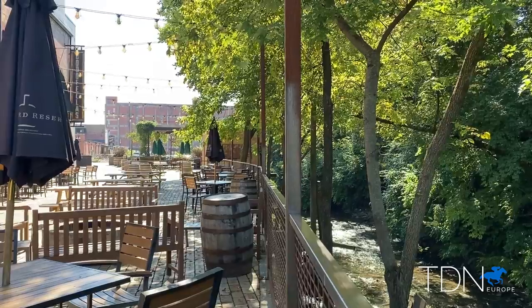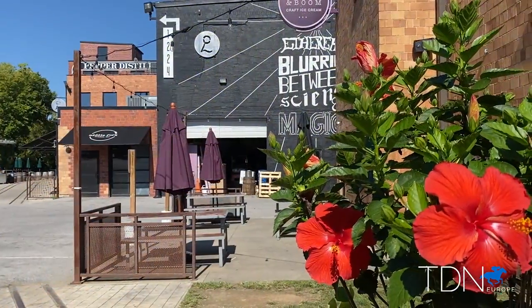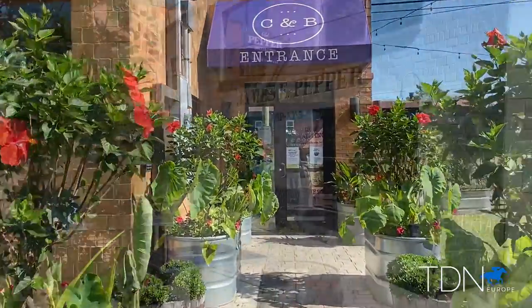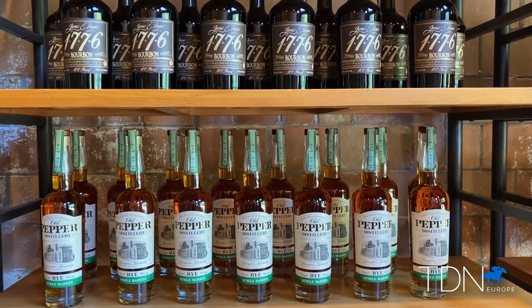Located minutes from downtown, the Distillery District includes distilleries, breweries, a pizzeria, an ice cream cafe, and more, which all sit on the site of the James E. Pepper Distillery, which distilled some of the first bourbons in Kentucky in the late 1800s.